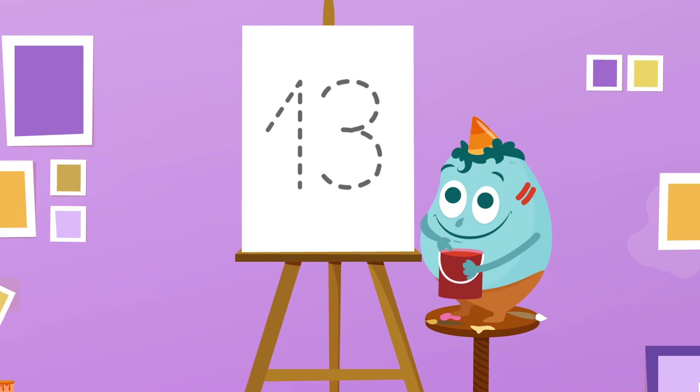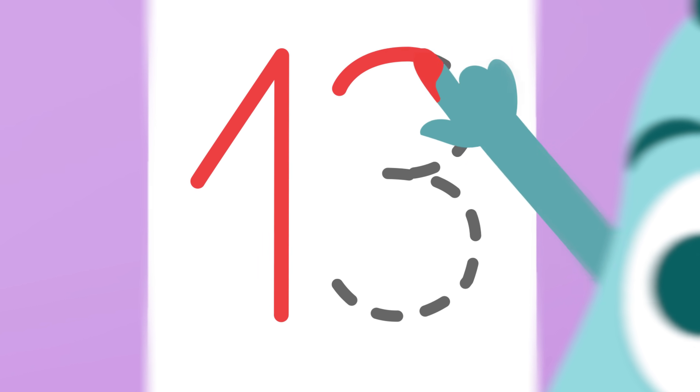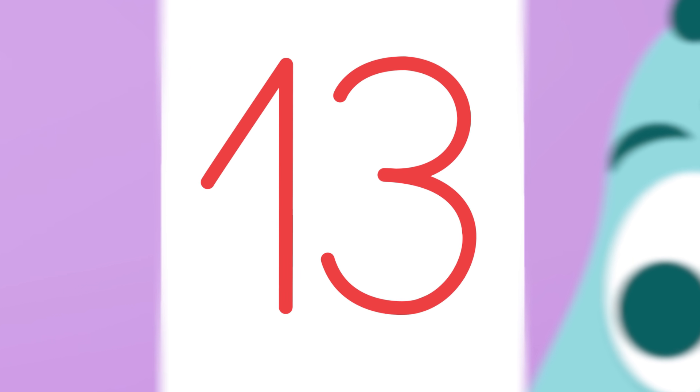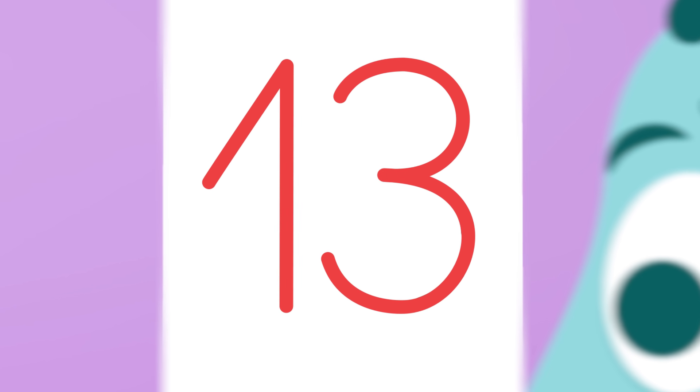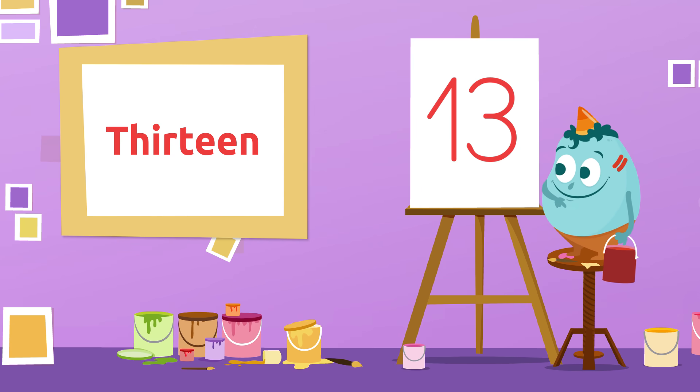Will you figure out the next one? And this one? Way to go! It's number 13! 13!